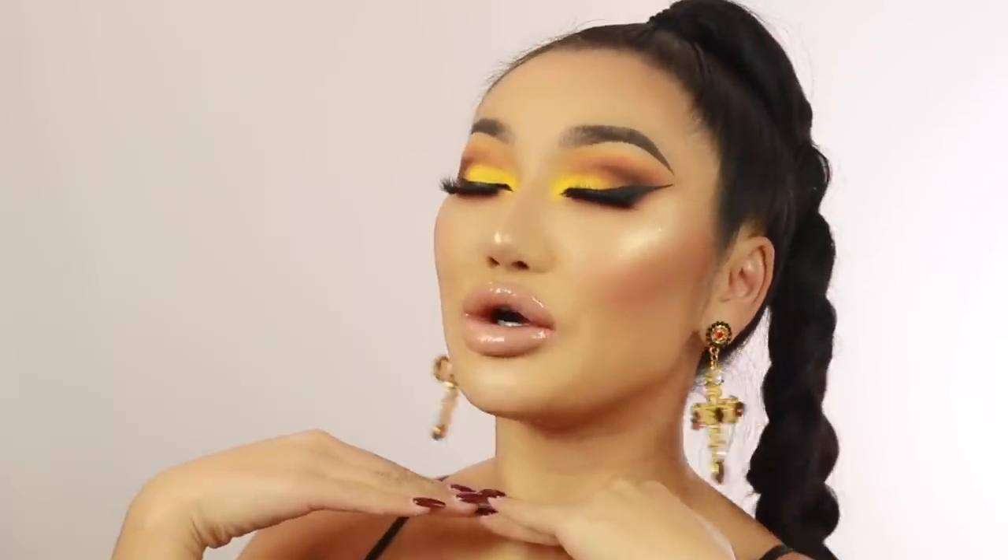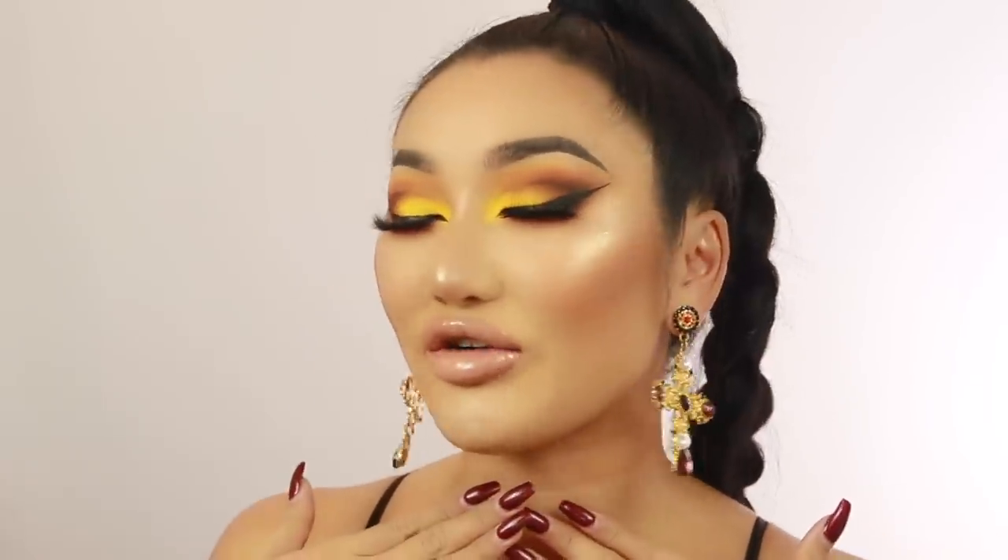Hi guys and welcome back to my channel! If you are new here, hello, my name is Tweed. Please subscribe. Today I created this snatched eye makeup look. I haven't done yellow eyeshadow in such a long time, so if you guys want to see how I created this look, please keep watching.